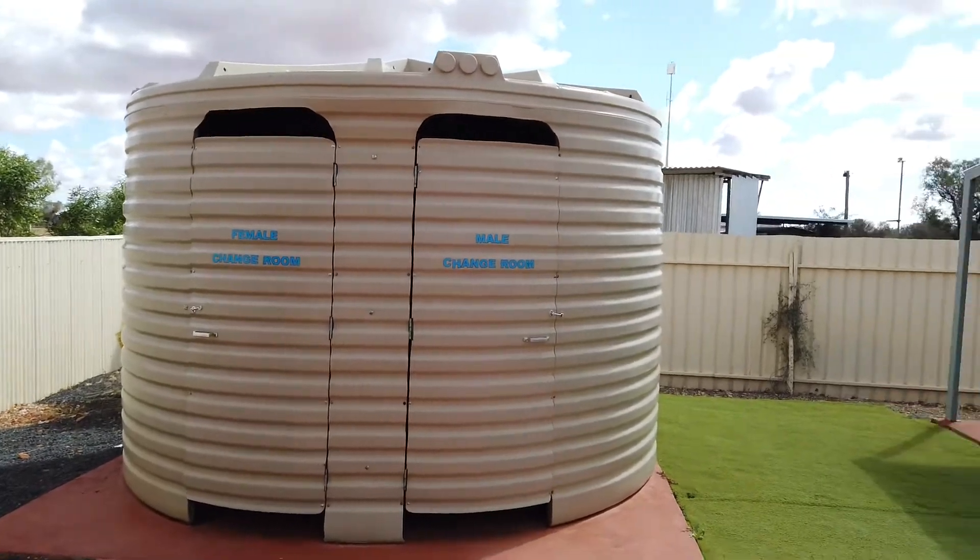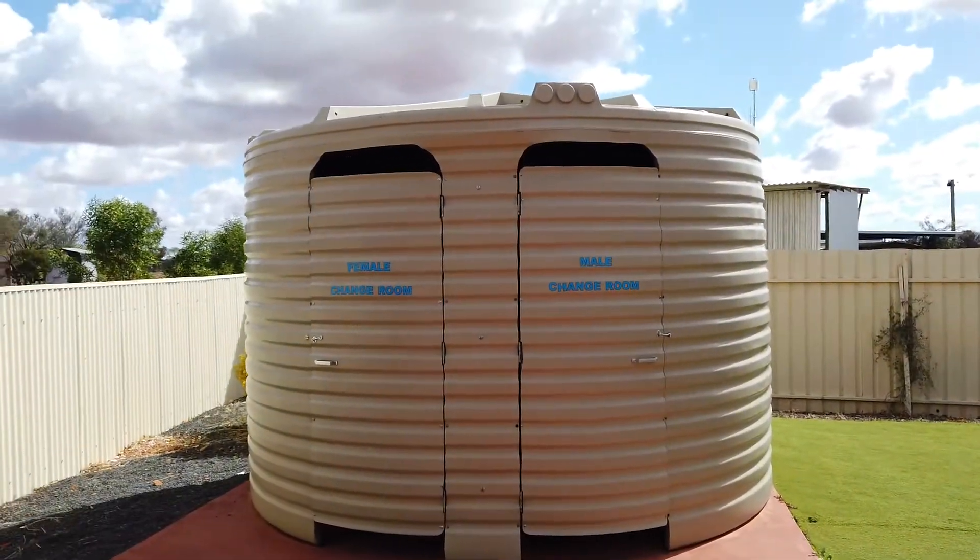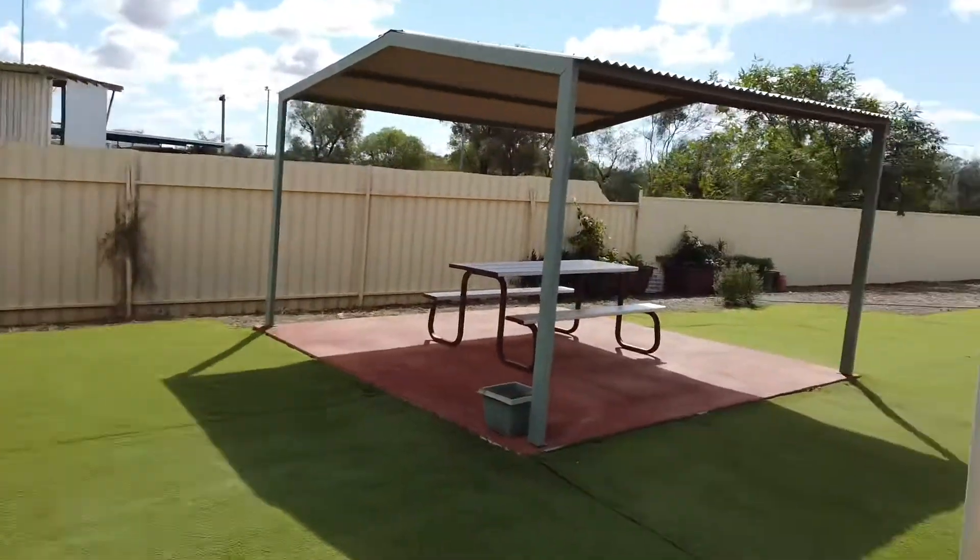Out here there are tanks — female change room, male change room. I'm hoping there's a separator inside the tanks. Anyway, what a lovely little spot.